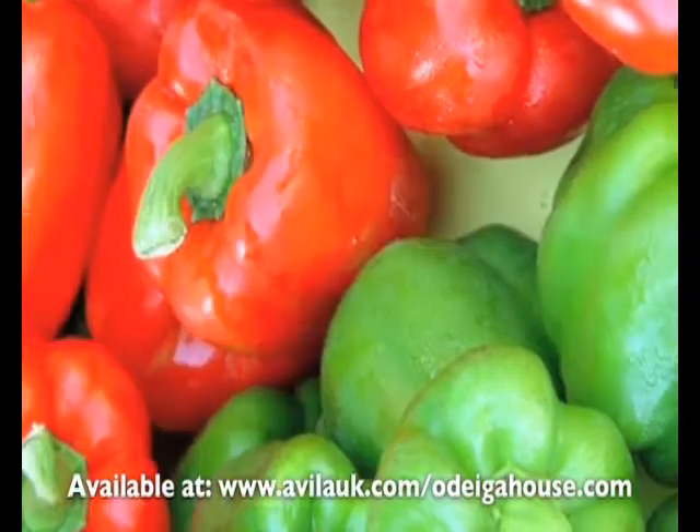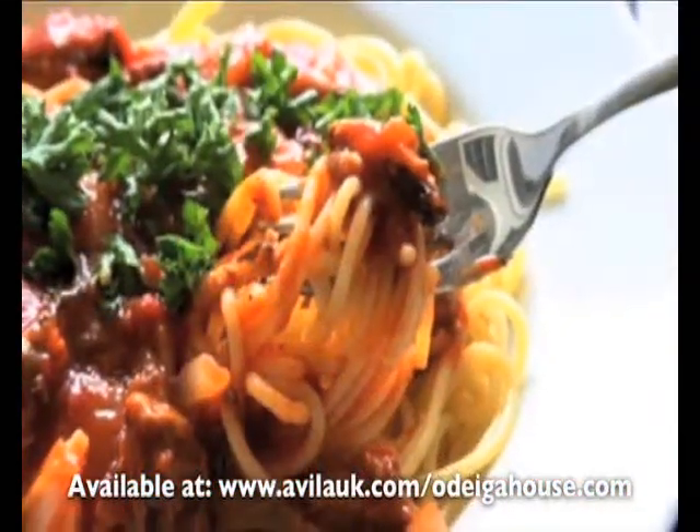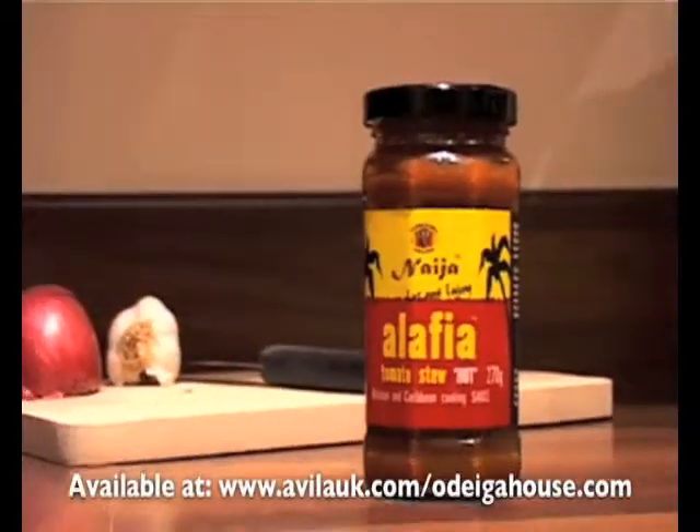Each bottle is crammed with luscious tomatoes, peppers, and carefully selected spices. The sauce can also be used to complement any starch-type food, including pasta, rice, and potatoes. The possibilities are endless.